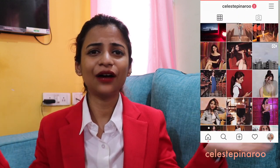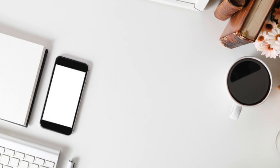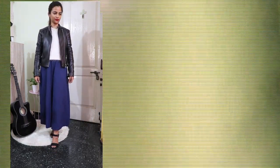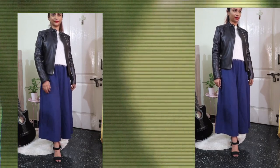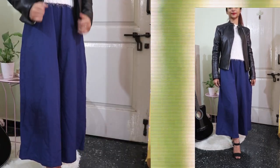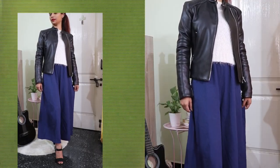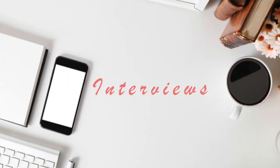Those college internships — we all have to go through one at some point. Here is a look you can wear to college and to the workplace. These loose fitted pants give a formal vibe yet they are extremely comfy to run errands in. The high heels make it a bit more professional and the jacket gives that very chic vibe.